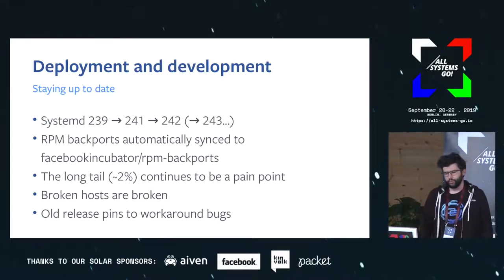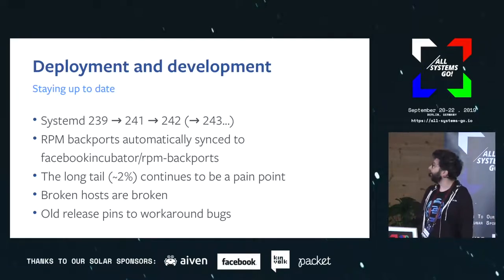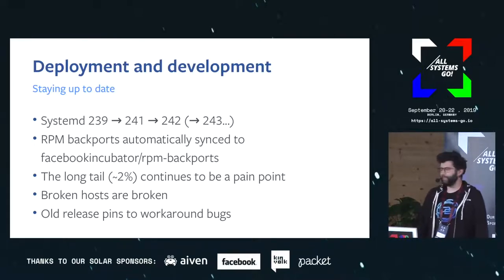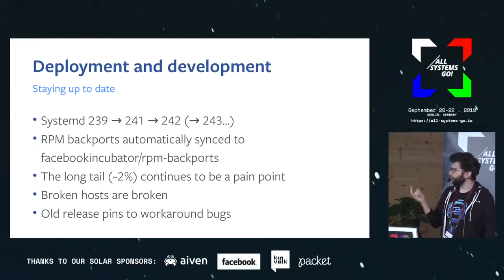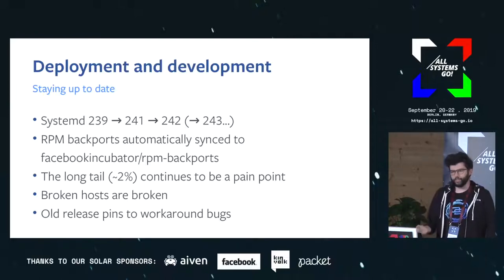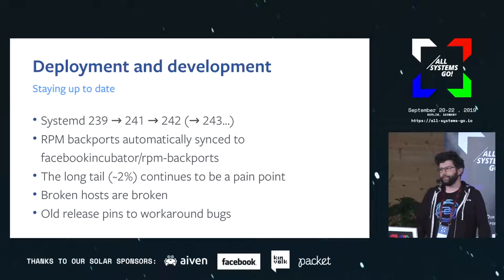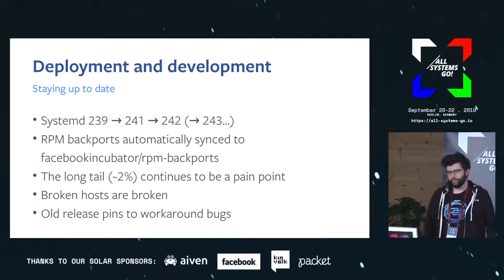In general this process works pretty well — we don't have any major issues with it itself. The main pain point is the long tail, which is pretty small at 2% of machines, but when you have a lot of machines 2% is still quite a bit. One reason for the long tail is that you have broken machines — broken machines sometimes don't run Chef, sometimes their RPM databases are corrupt, and systemd doesn't get updated. They stick in production and it takes a while for them to go away.